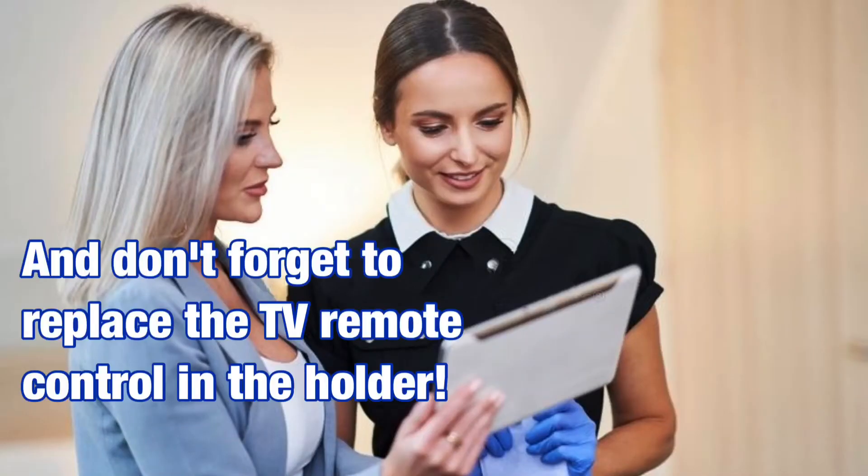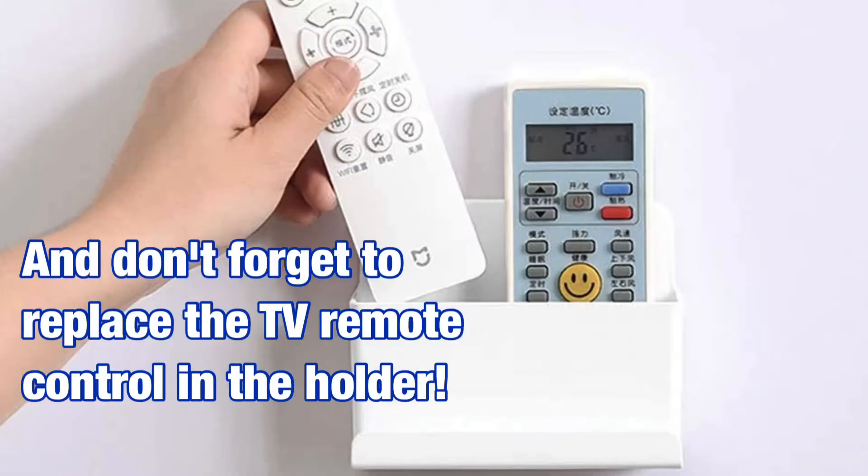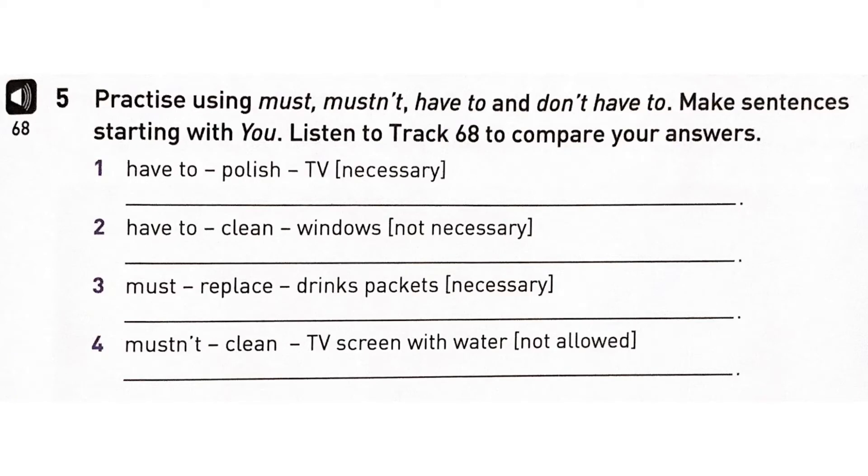And don't forget to replace the TV remote control in the holder.